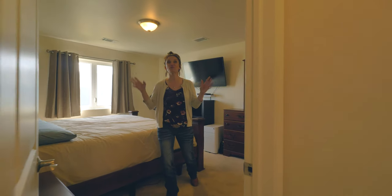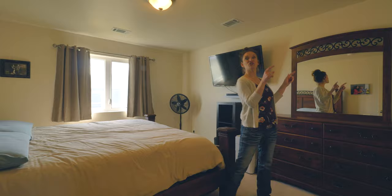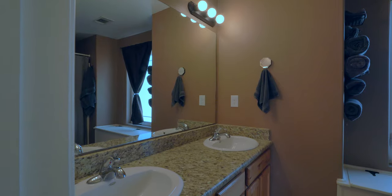Isn't this master bedroom huge? The hickory cabinets and the granite countertops and the tile continue into this great master bathroom.